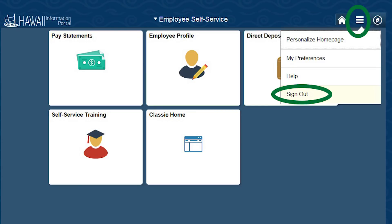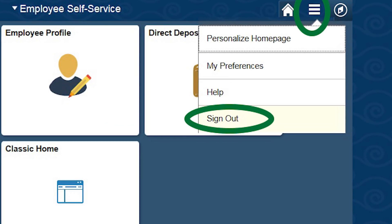To log out, click on the action list button in the top right-hand corner of the screen and select the Sign Out link. Thank you for letting us introduce you to the Hawaii Information Portal at hip.hawaii.gov. We hope you find this employee self-service video simple and easy to follow. Please visit our website for more information or contact the HIP Service Center at the email address or phone number provided. Mahalo!